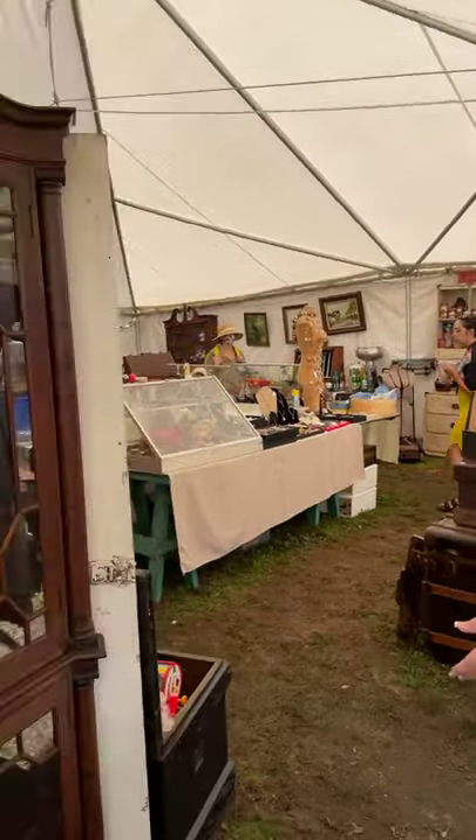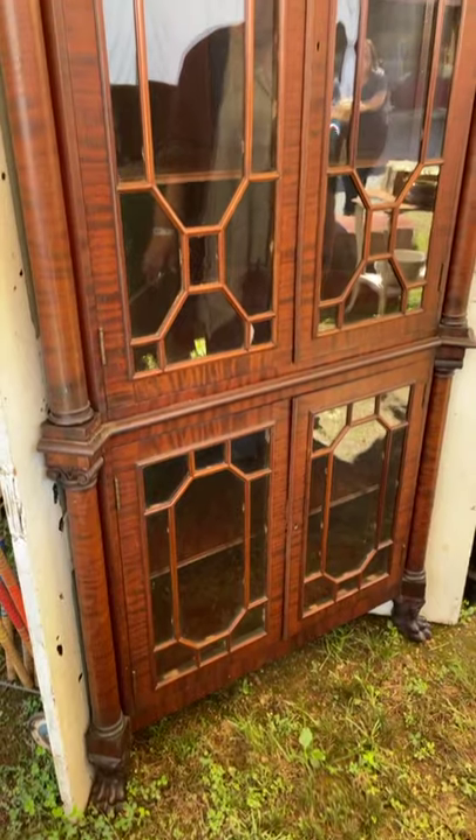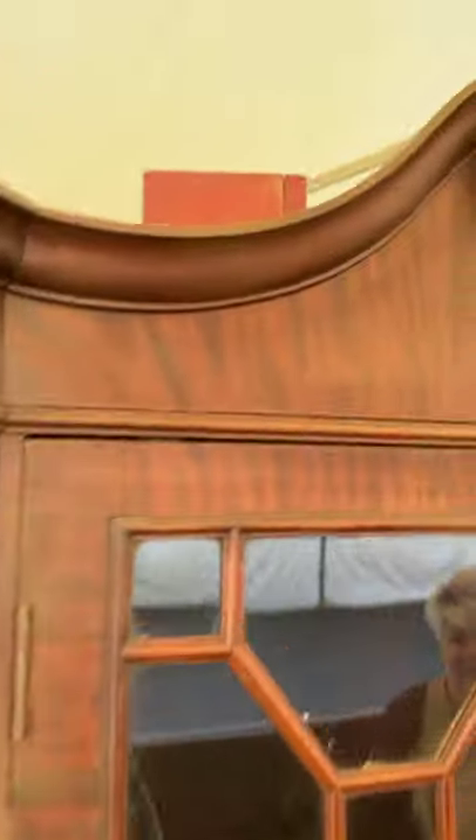This is one of Joe's prizes — this is a very, very old corner cupboard. What year did you say that was? 1800s. It's in perfect condition. You normally don't see that, and this is all intact. Beautiful.